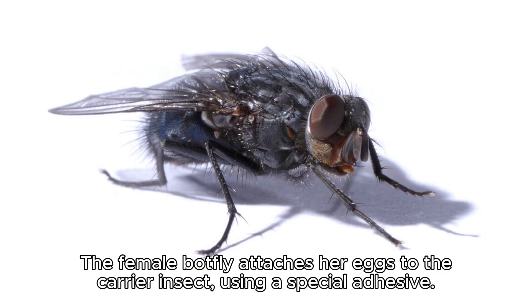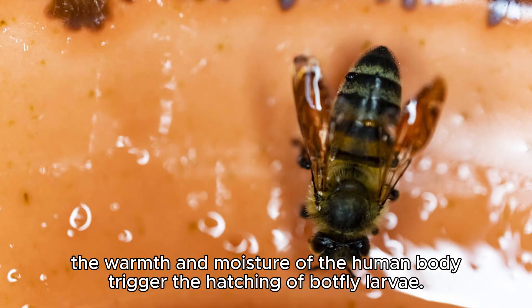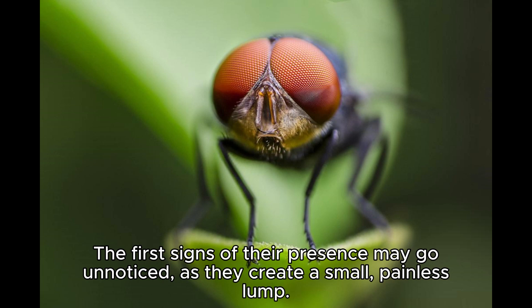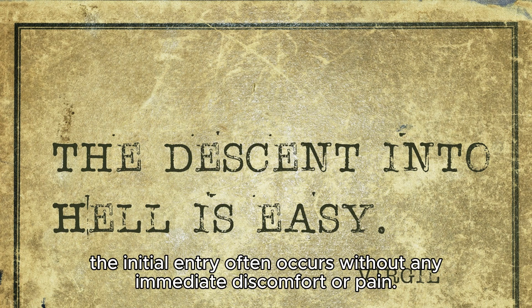The female botfly attaches her eggs to the carrier insect using a special adhesive. When this carrier insect lands on a human and takes a blood meal, the warmth and moisture of the human body trigger the hatching of botfly larvae. As the botfly larvae emerge, they find themselves on the surface of the human host's skin. The first signs of their presence may go unnoticed, as they create a small, painless lump. The initial entry often occurs without any immediate discomfort or pain.